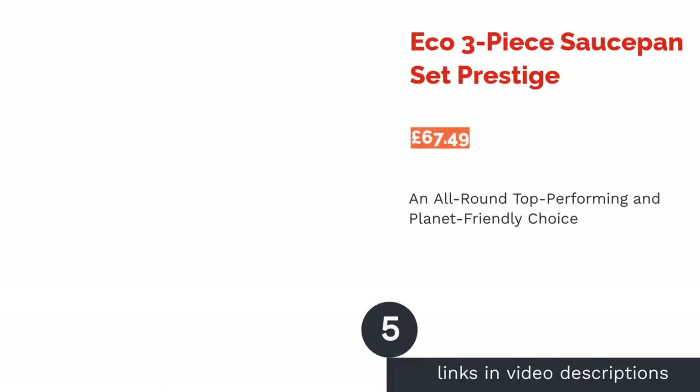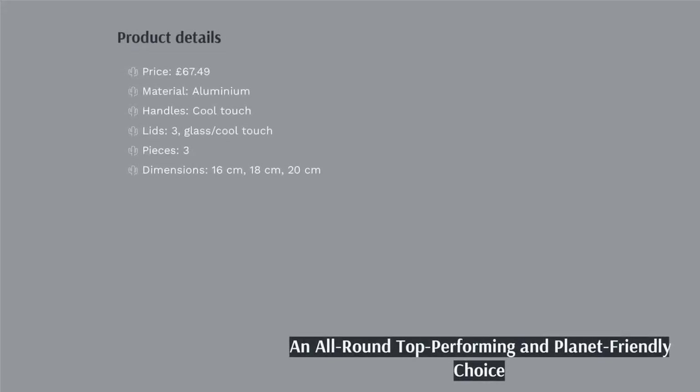The next product is the Eco 3-Piece Saucepan Set by Prestige. This set of saucepans is perfect for those with a mind for the environment — their non-stick ability is granted by chemical-free glycerin, and they even come in FSC-certified recyclable packaging.